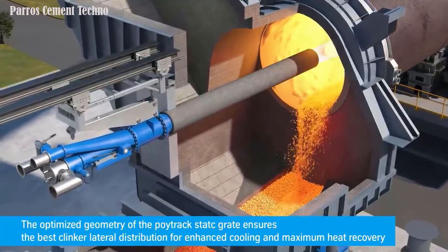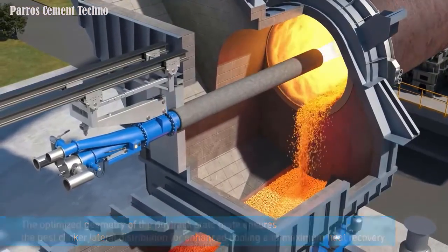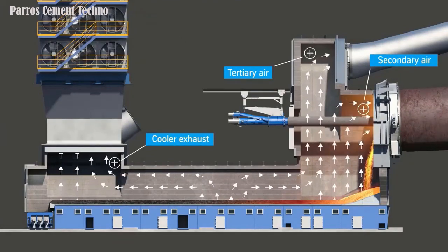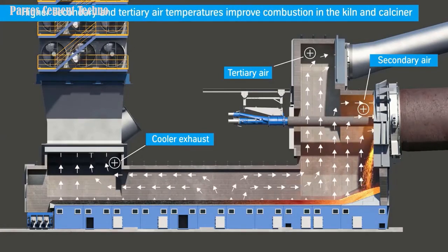Additionally, the efficient conveying principle allows for a horizontal compact design that minimizes the construction height of the cooler and the associated civil construction costs — not only for the cooler, but for the entire clinker production line.